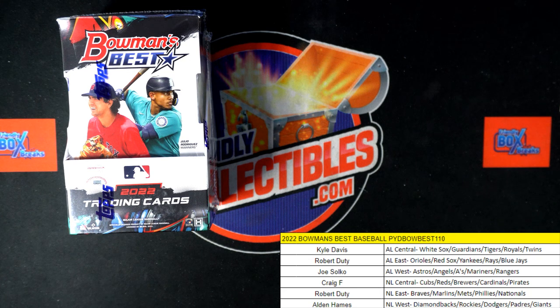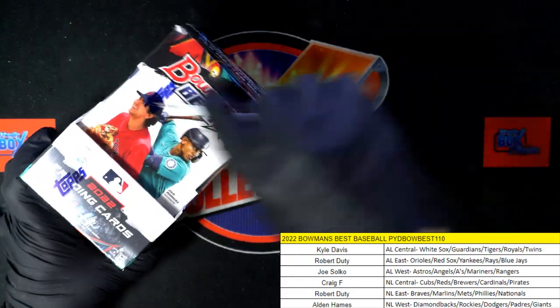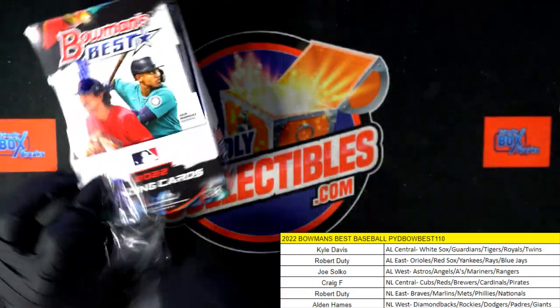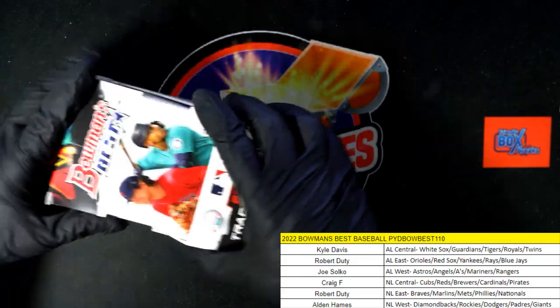Let's pull some fire out of here. Next box, Bowman's Best Baseball 111, is listed. And Bowman's Best Baseball 110 right here — it's time, let's go! Choppy choppy!